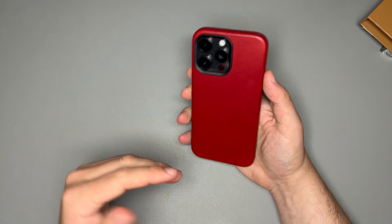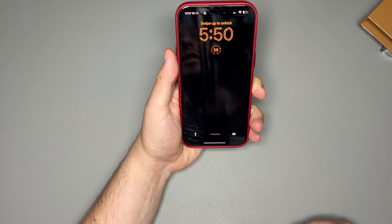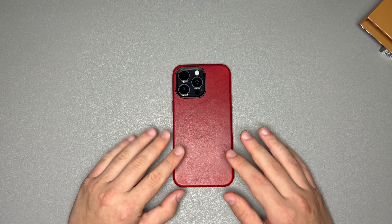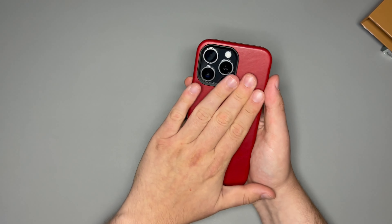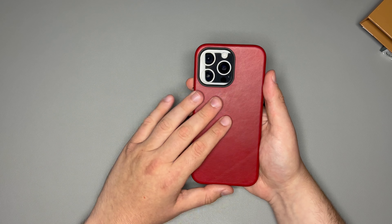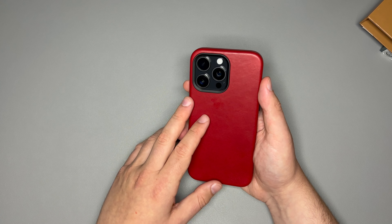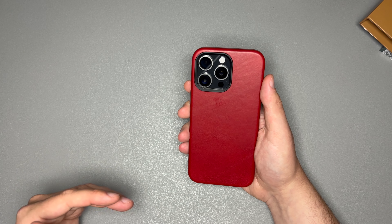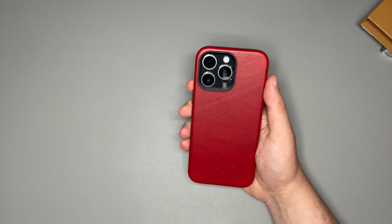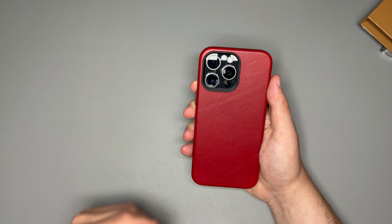Let's talk about the feeling of the case. It's a leather case, and Andar always knocks it out of the park with the way their cases feel in the hand. No rough edges, no crazy corners. Andar does an excellent job — you get that real full grain leather. As for the smell, it's like walking into a leather store or your favorite shoe store. As soon as I opened this packaging, the whole room smelled like leather. I absolutely love the way this smells.